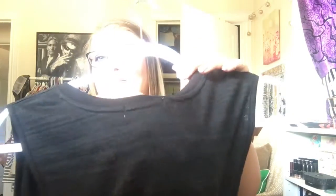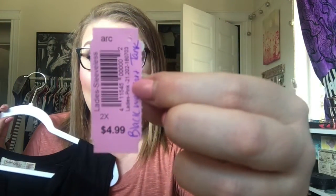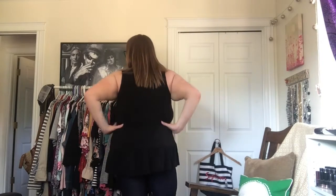Anyway, the first item is this tank top from Walmart. This is in a size 18/20, 2X, by the Faded Glory brand. You think, oh, just a basic tank top — but no. It has this detail at the bottom, and I think that is so cute. It also has a tribal print in the back, which I don't really care about. I actually bought this to wear under some cute cardigans, because I thought it would look super cute sticking out. This was $4.99 and I got it for 50% off, so $2.50. Not bad.